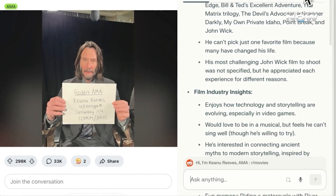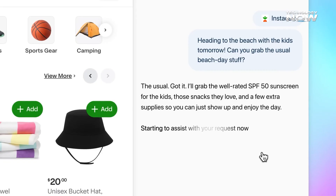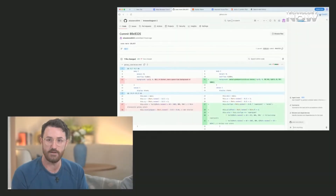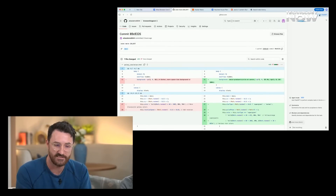In search, Comet prioritizes citations and transparency, whereas Atlas focuses on smooth, conversational answers. Comet is free and cross-platform, while Atlas remains macOS-only with premium features tied to paid ChatGPT plans.